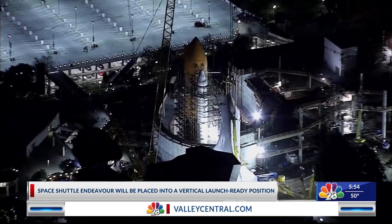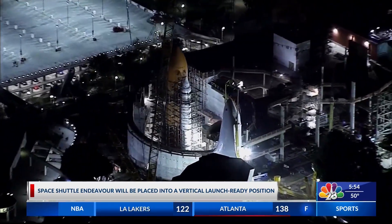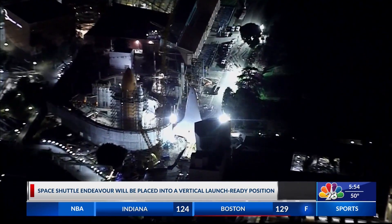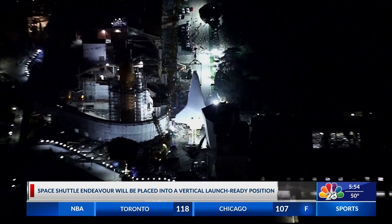Endeavor's final flight comes 13 years after its retirement. When the project is complete, Endeavor will be the only launch-ready display of a former NASA Space Shuttle in the world. An opening date for the 400 million dollar center has not yet been set.